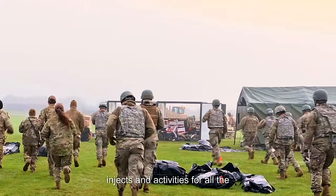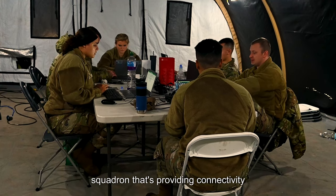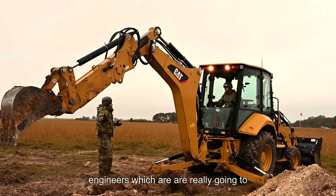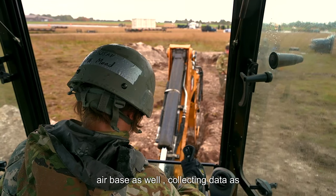We've got injects and activities for all the security forces, who will be teaching tactical movements. The comm squadron is providing connectivity to everybody. We've got the civil engineers, which are really going to provide the infrastructure to the bed-down force and be prepared to recover the air base as well.